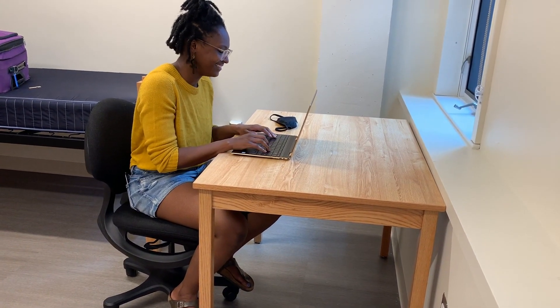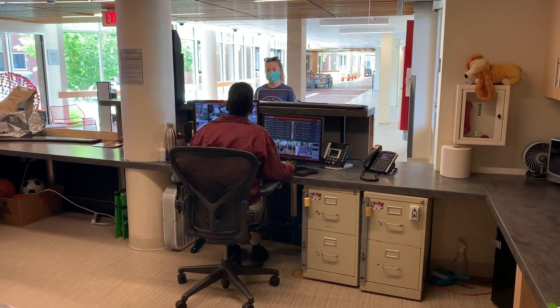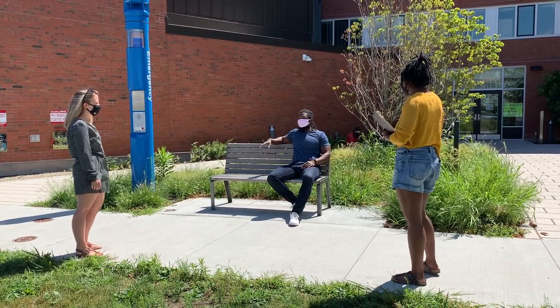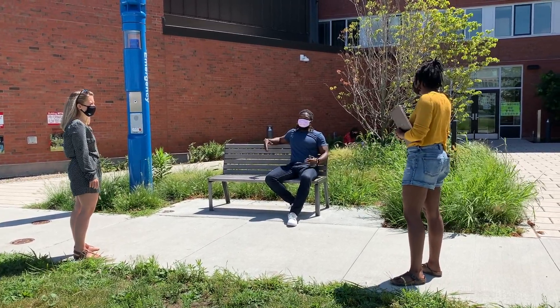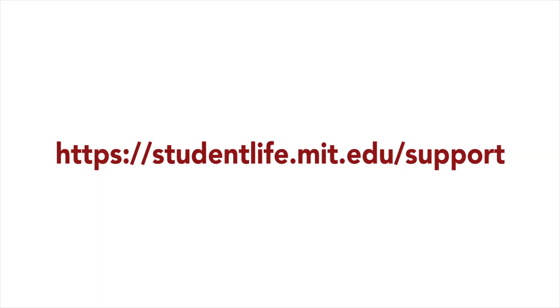Fourth, stay in your room as much as possible, except when using your assigned bathroom, getting packages from the desk or food from your dining facility, or going outside for exercise. We know this might be hard, and if you need support, all of the resources you know and love are still available. Visit studentlife.mit.edu/support for more information.